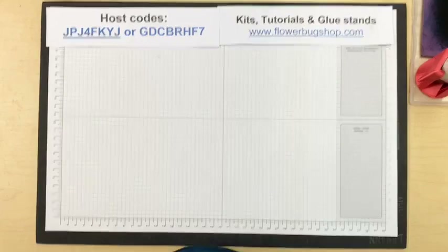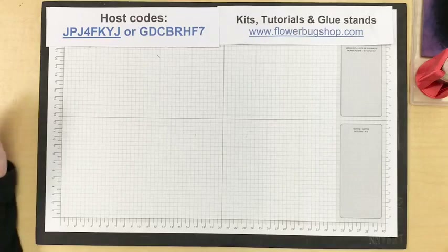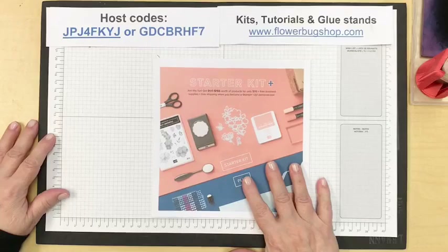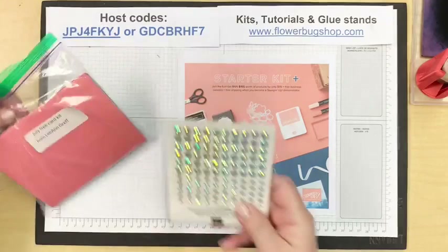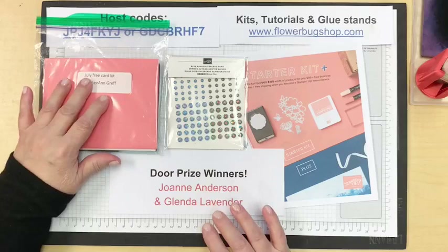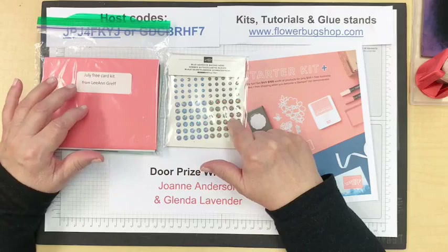There we go — are we facing the right way now, can you read things okay? Thank you for sharing already, Stacy and Carol, I appreciate that. Let's do door prizes right away, let's do prize patrol. Last week I had a card kit and a set of blue adhesive back gems for giveaway. The winners are Joanne Anderson, who won the card kit, and Glenda Lavender, who won the adhesive back gems — congratulations!